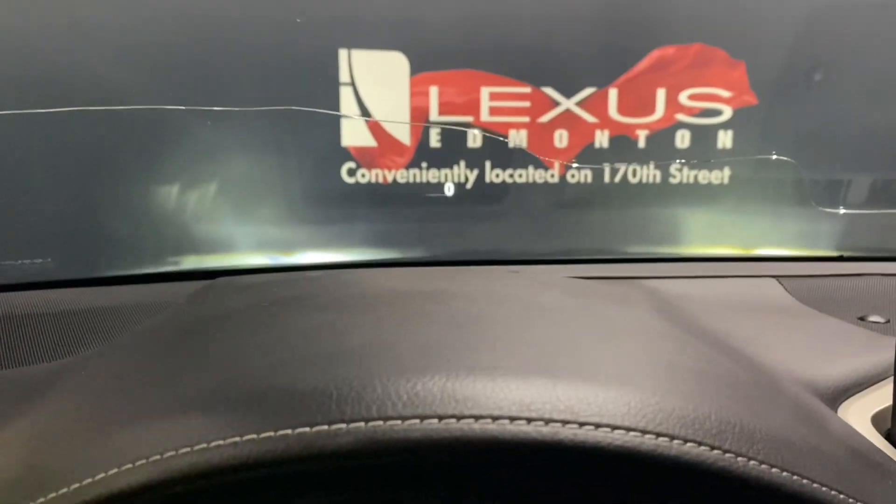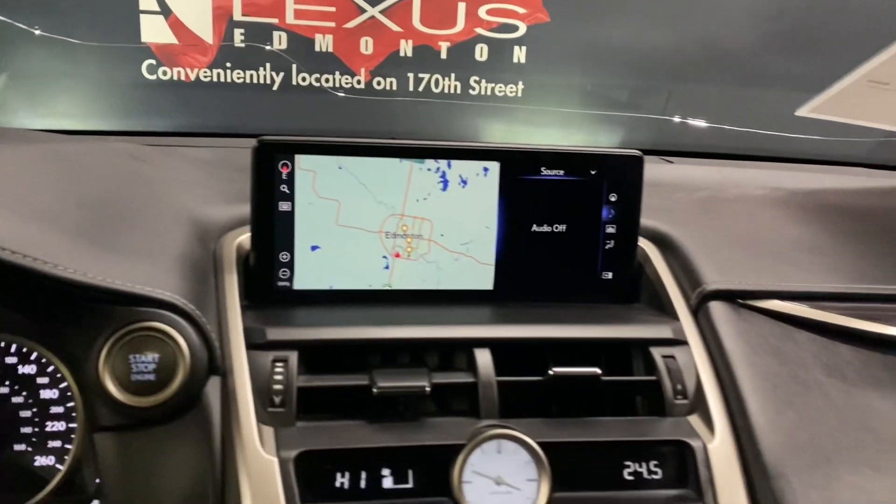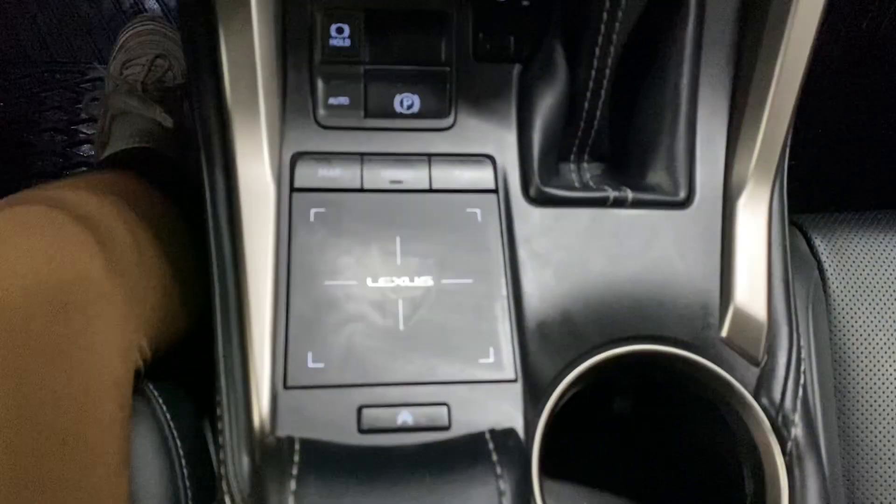And up top, you're able to see your heads-up display. In the middle, your screen display is controlled by your Lexus trackpad.